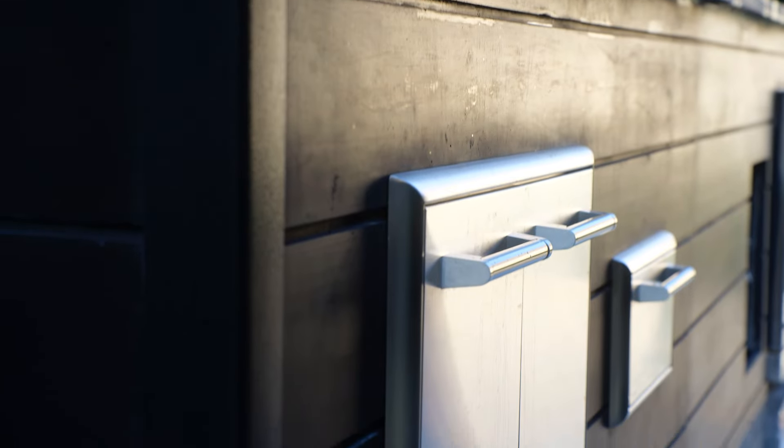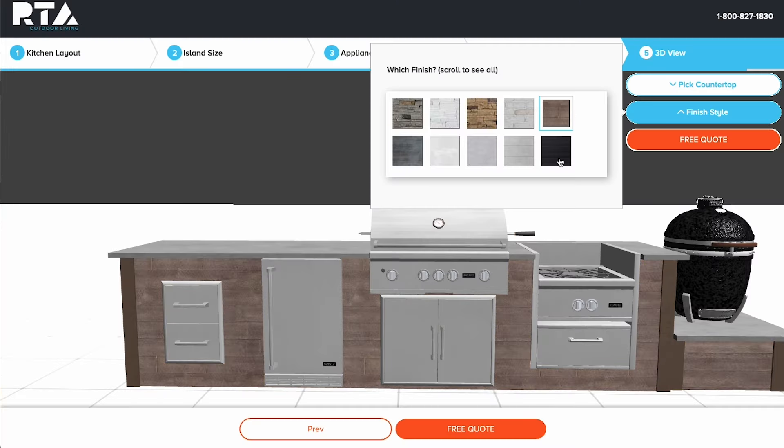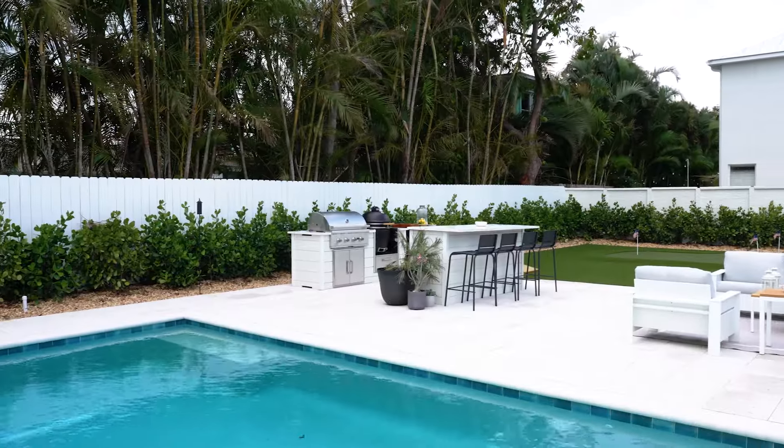The RTA finishes are so beautiful. There are so many different designs to choose from — just go through the list, you'll fall in love with all of it. These finishes are super durable. You can use them for any type of climate. It's so simple to use and to put together.